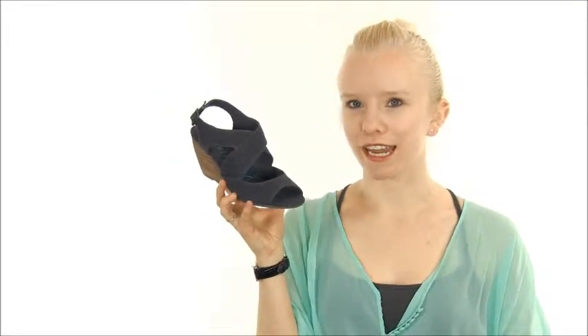Hi, I'm Katie with Dodge Shoe Company and this is the Blowfish Bailey. This summery wedge is the perfect finish to any outfit.